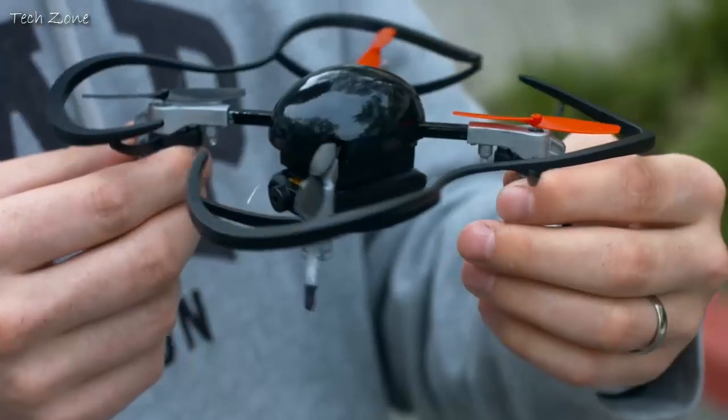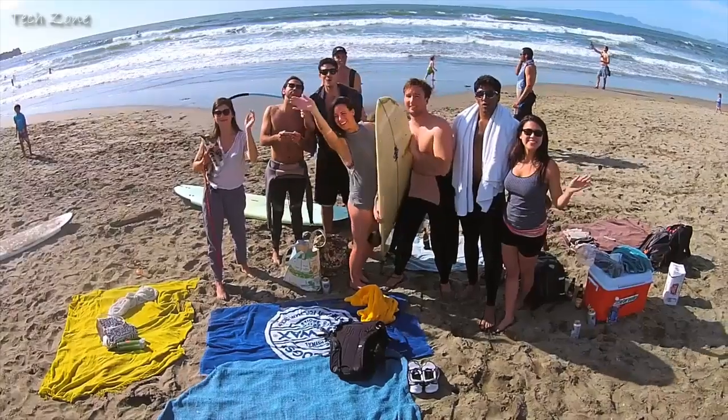When we began on MicroDrone, our aim was to create a small size personal drone that was affordable, durable, easy to fly, and that works straight out of the box.